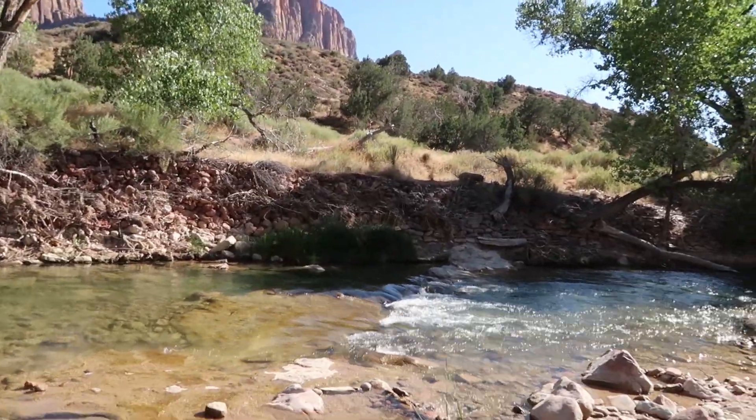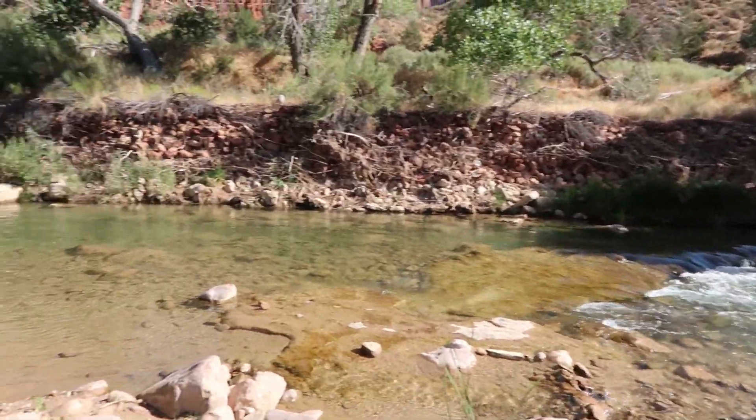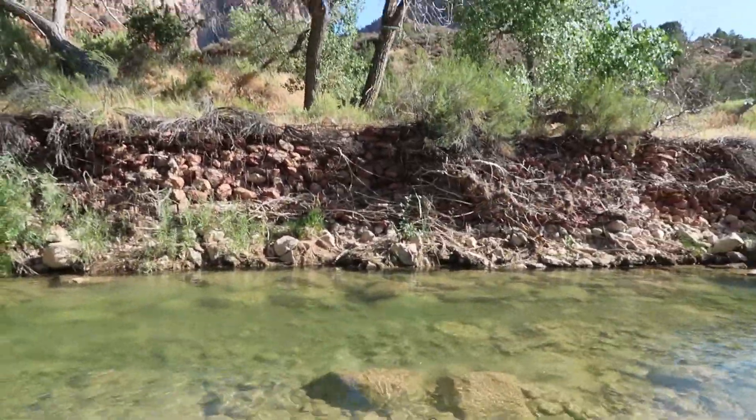I'm curious about the water temperature because I do plan on doing a hike known as the Narrows, where you have to wade through a lot of water. It's cool but I wouldn't say it's freezing cold. The water's crystal clear so I'm sure it is clean and fresh — I may come for a dip. It's a little bit warm here; it's early September, probably in the low 90s, maybe upper 80s right now.